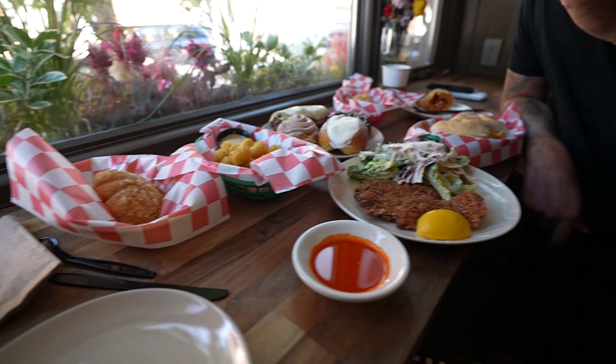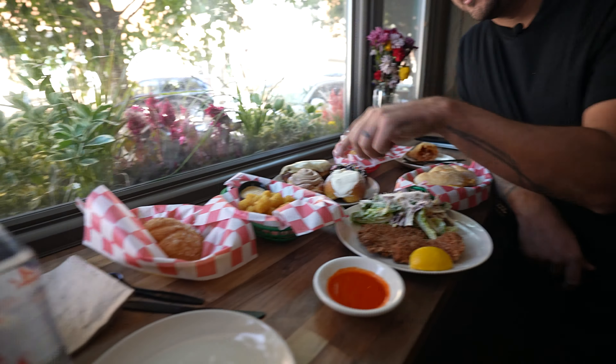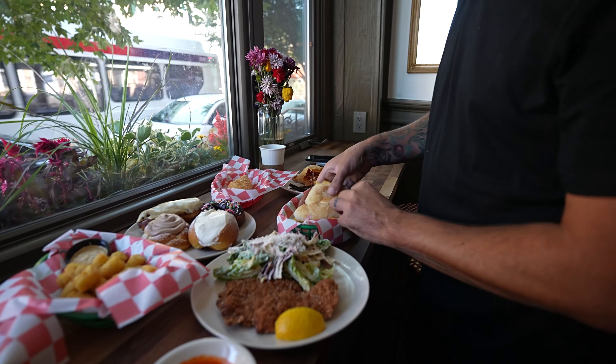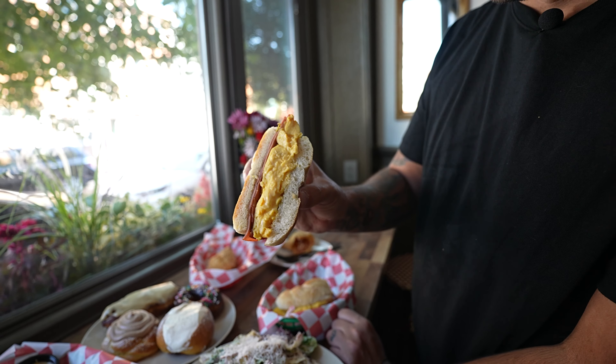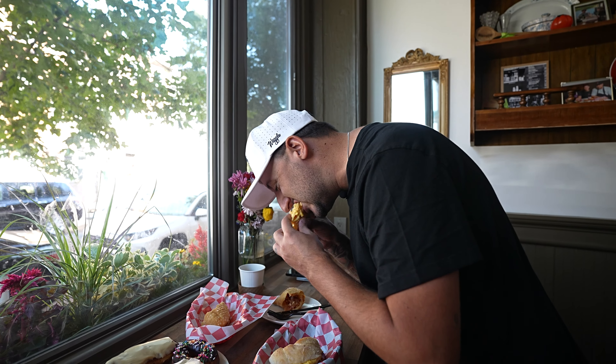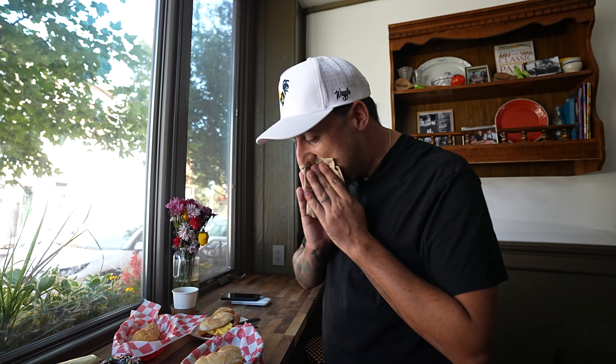I thought we were just getting the pastries and the panzerottis, but the chefs just brought out a mortadella and egg sandwich, chicken cutlet, a little salad, some tater tots. I love mortadella. Oh my God — you guys see that? That's how your eggs should look. That is perfection. Unreal.